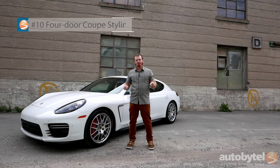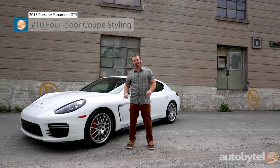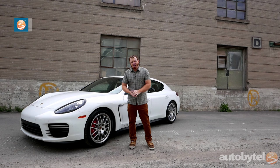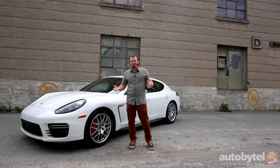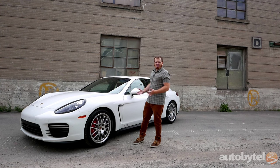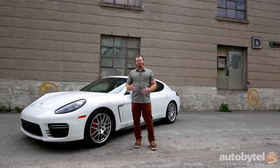Number 10: 4-door coupe styling. The 2015 Porsche Panamera GTS, just like every Panamera that came before it, offers a 4-door coupe design. What that means when translated from designer language is it has a swept roofline but it maintains the four doors of a sedan, giving it extra practicality you wouldn't find in a traditional two-door coupe.